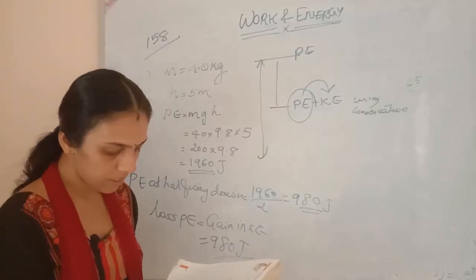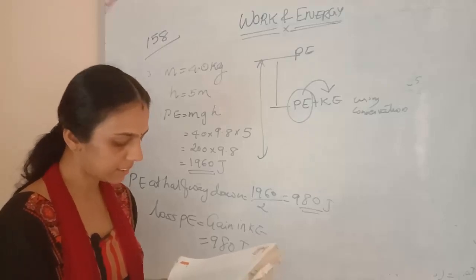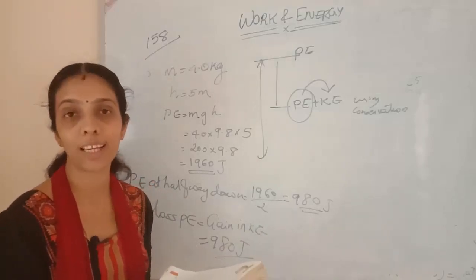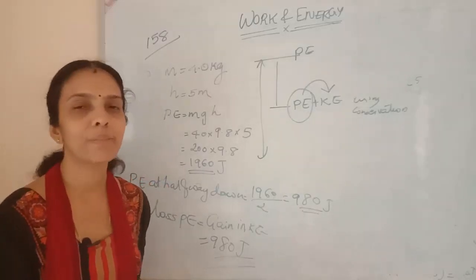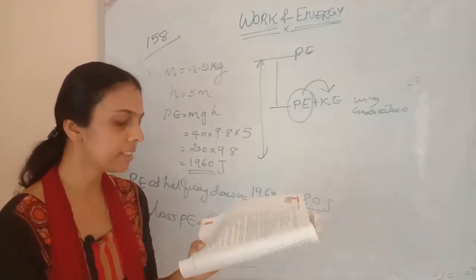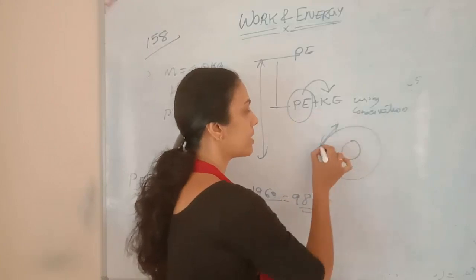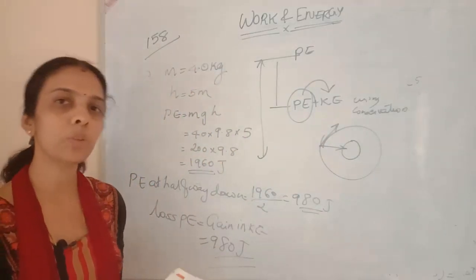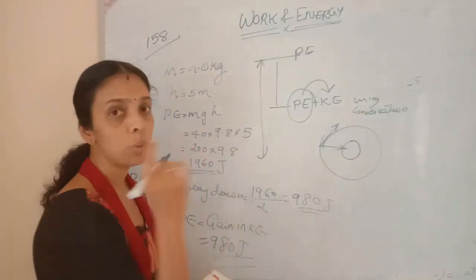Eleventh question: what is the work done by the force of gravity on a satellite moving around the earth? The satellite moves in orbit around the earth. The gravitational force acts toward the earth (centripetal), while the displacement is tangential. Both are perpendicular to each other, so work done will be equal to 0.